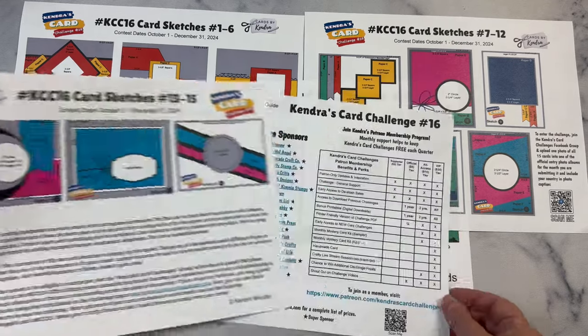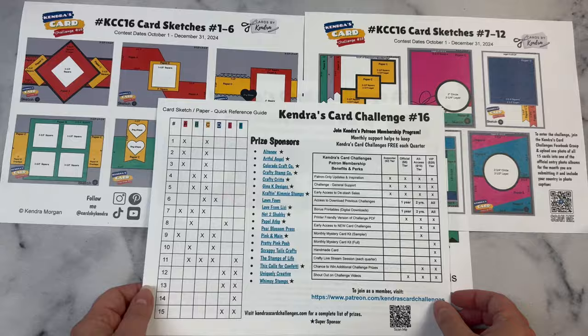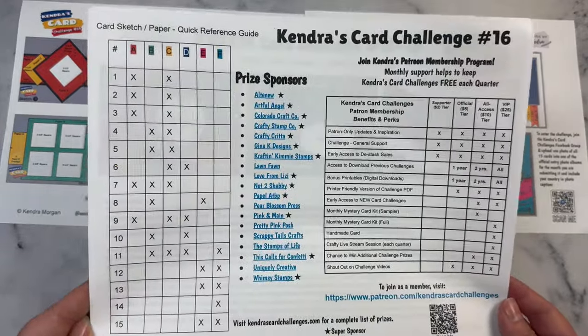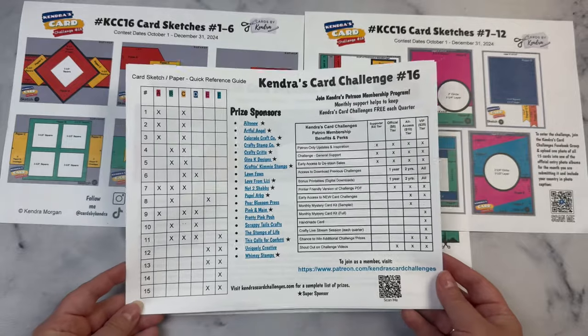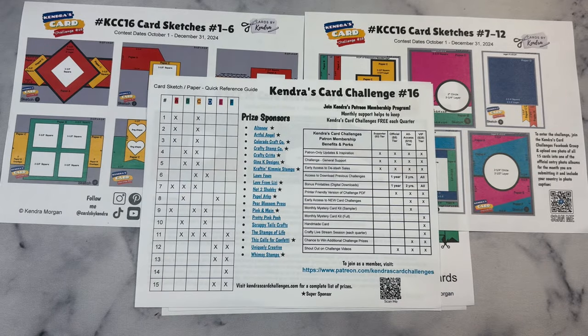On the last page of the printable, this shows the list of all of our amazing prize sponsors with links to their online stores. You can click on these links if you have this pulled up on a computer. All of these companies have donated prizes, and you can have a chance to win these prizes by participating in the challenge, either monthly or quarterly. For a complete list of prizes you can win, visit KendrasCardChallenges.com and click on the Sponsors tab.